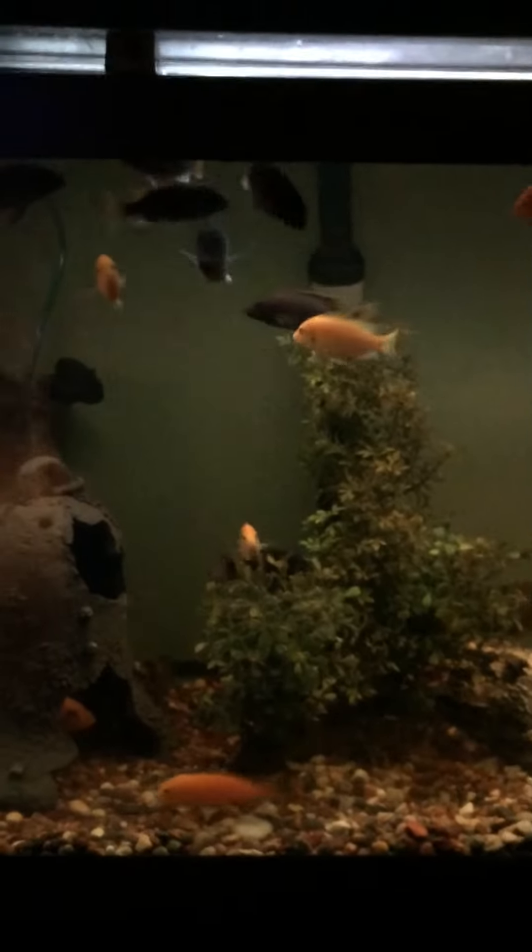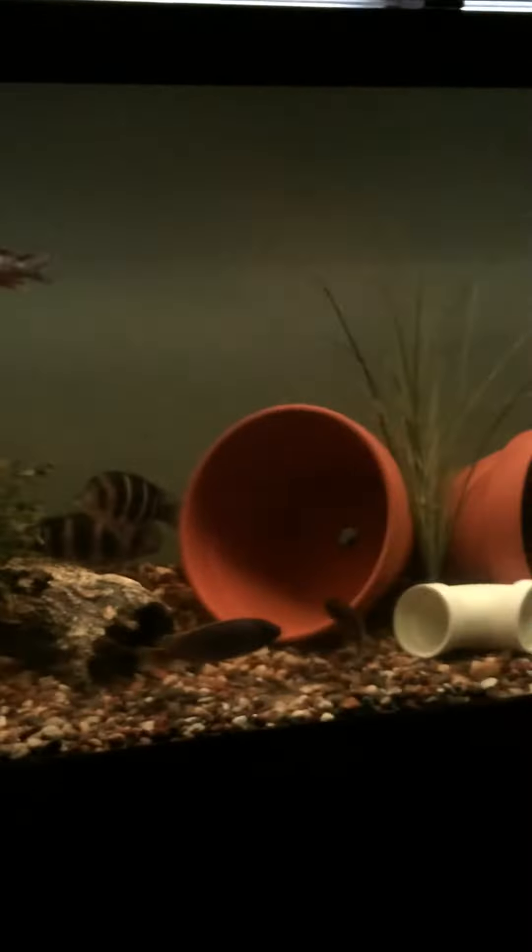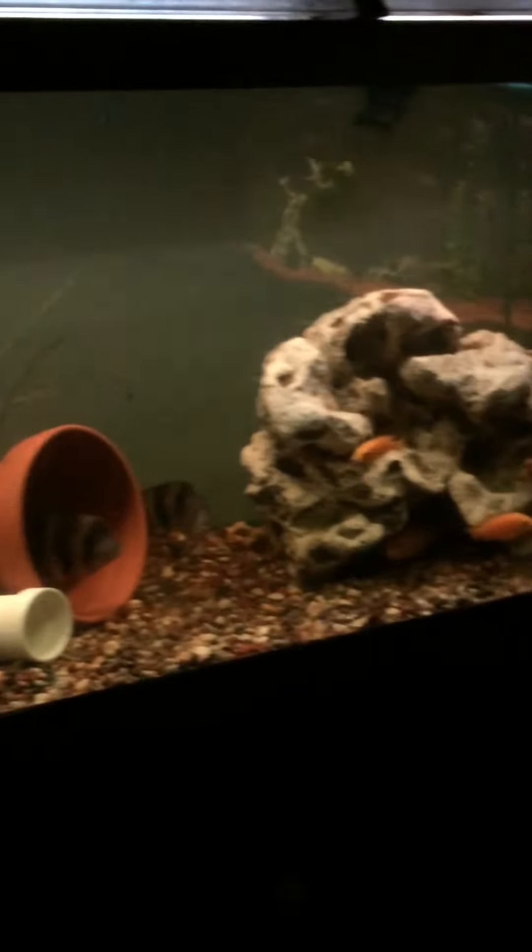Hi guys, this is Aqua Thuner. I want to show you a video of my 125 cichlid tank.